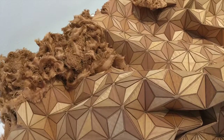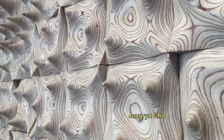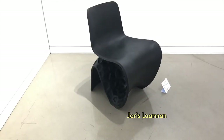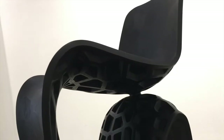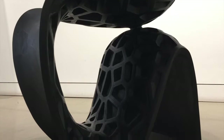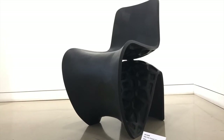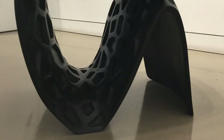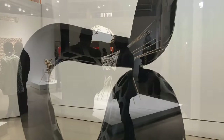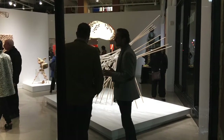It's interesting to think about the relationship between nature and technology in this show because, while technology is the driver, a lot of the objects actually look natural. A great example of that might be Joris Laarman's work. He is a Dutch designer very strongly influenced by natural forms — in the past he's done works that look like bone structures or vegetal structures. One of the things he's often remarked upon is the fact that an algorithm, if allowed to do its own work, will actually produce a form that looks a lot like what nature produces. So he's noticed the strong intersection between digital aesthetics and naturalist aesthetics.